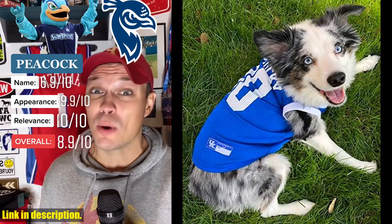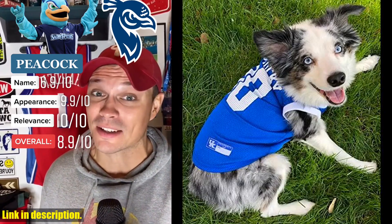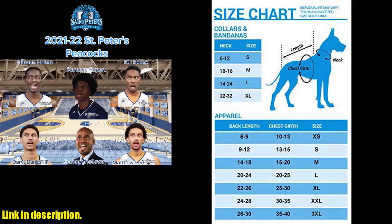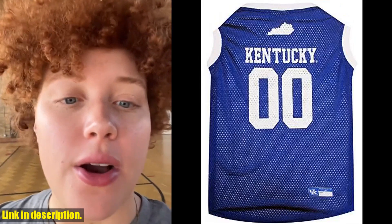What are you waiting for? Show your team spirit with the Pet's First NCAA basketball pet jersey for the Kentucky Wildcats. Click the link in the description to get yours today and get ready to cheer on your team in style.